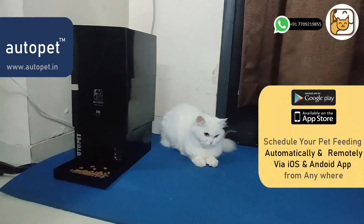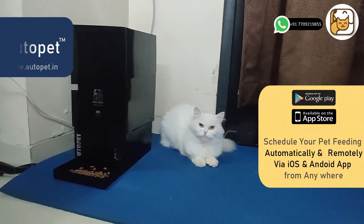With AutoPet Wi-Fi remote, just forget missing any meal. AutoPet will never forget to feed your lovable pet automatically, as per your set meal schedules, with full quantity control.